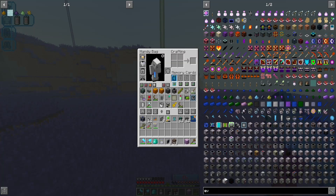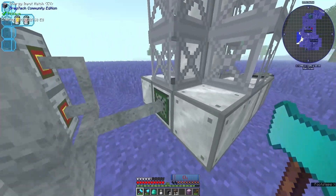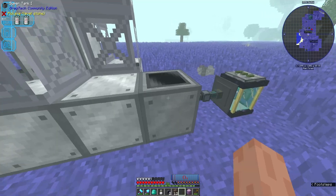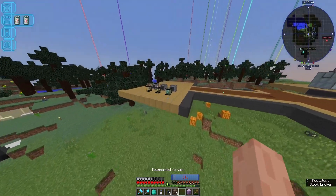I have set up three more turbo diesel generators and an EV energy input hatch over here, so we're getting much more chlorine at a much faster rate. It's showing us 750 millibuckets per second, which is better than the HD one before, so we should have a larger supply of chlorine.